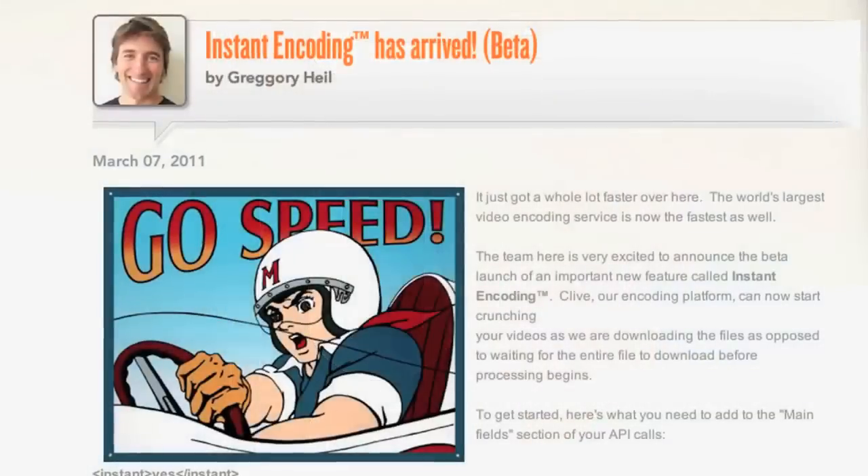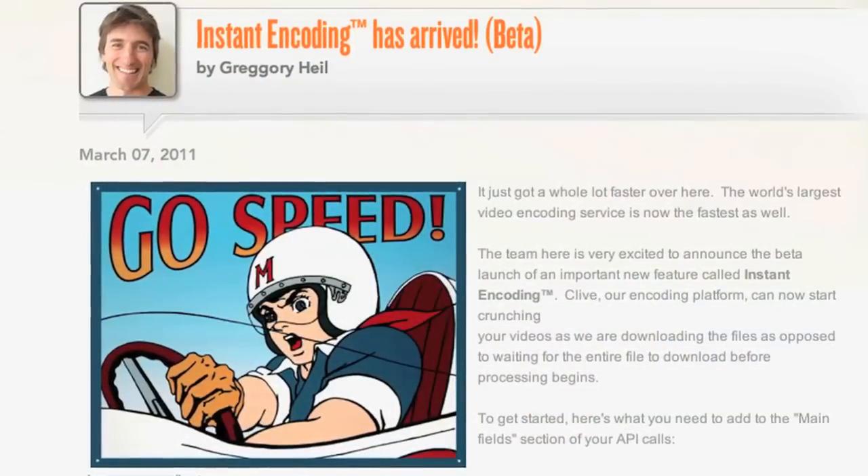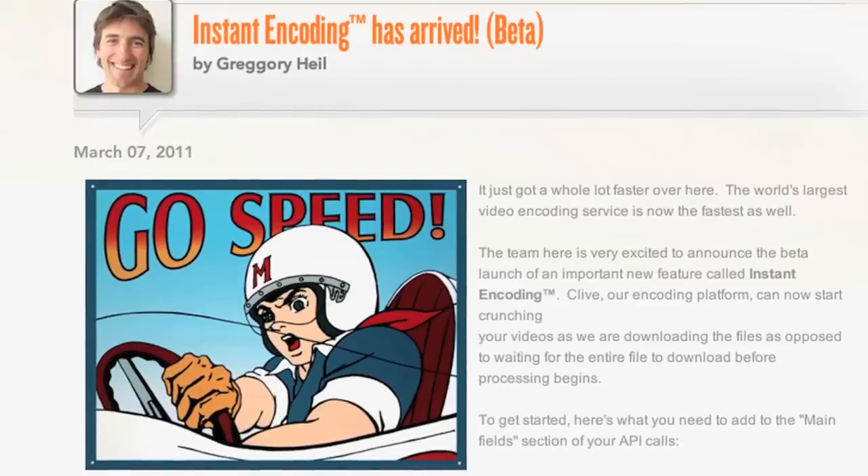I also wanted to share a very exciting feature we're launching in beta on Thursday. We'll be launching commercially on March 17th, assuming the beta goes well. We call it instant encoding. Instant encoding solves a very interesting problem — moving huge files through the public internet to our cloud platform has been a bit prohibitive for working with studios and big VOD companies. Anything that we can do to speed up the overall encoding process is going to be a big win.